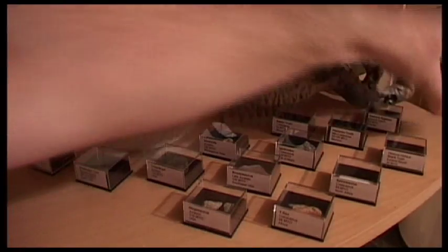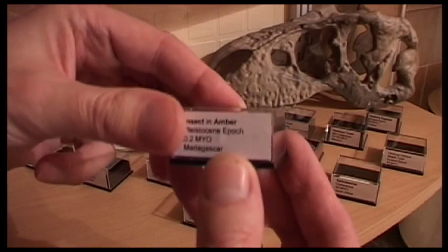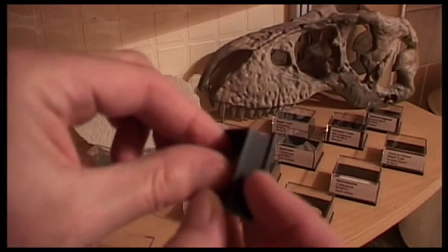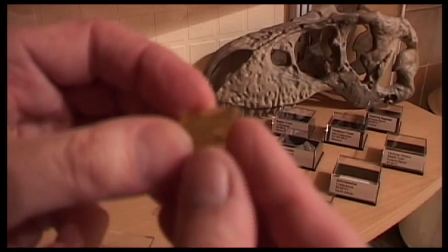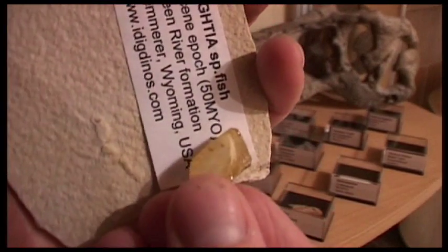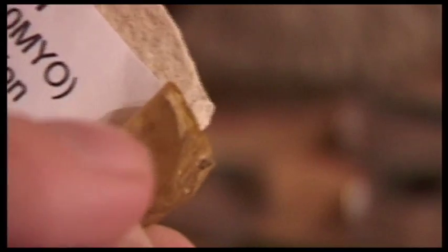The fish is from the Eocene period, about 50 million years ago from Wyoming. That is actually fairly young. The youngest item I have is this — an insect in amber, just 200,000 years old from Madagascar. If I take it out, you can just see the insect there — it's a tiny little dot.